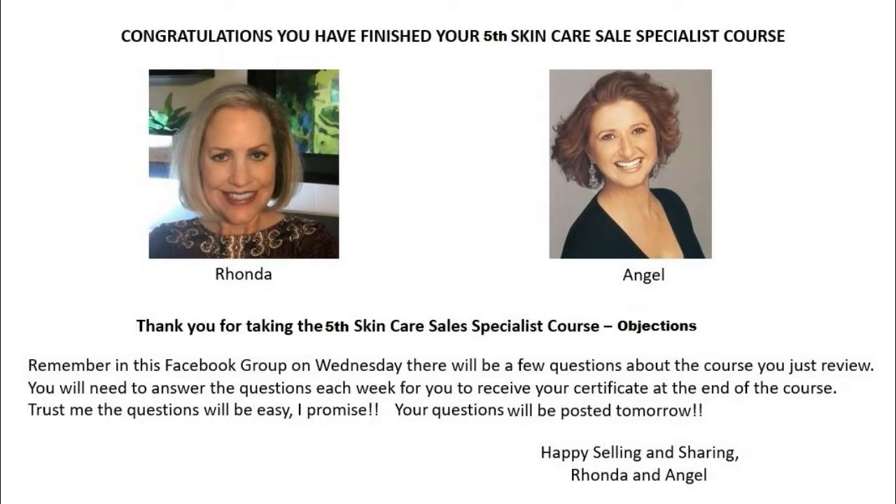I hope you have learned a lot today about objections and how to overcome them. Rhonda and I are super excited that you have only two more courses left. Remember, you will need to look at all the videos and answer all the questions from each of the courses, which were posted on Facebook in the Skincare Sales Specialist Course Facebook page. Happy selling and recruiting, and we look forward to our next course next week with you. Bye-bye!